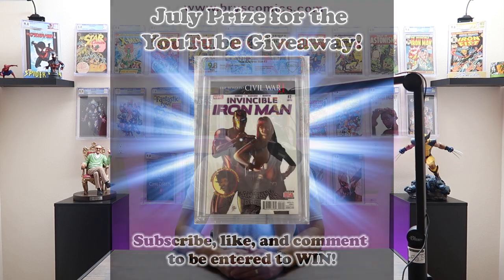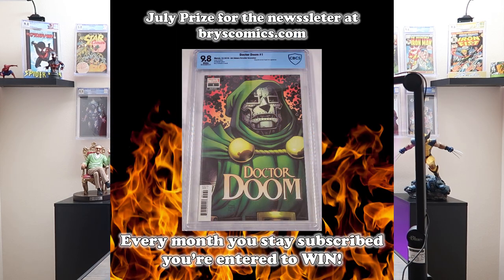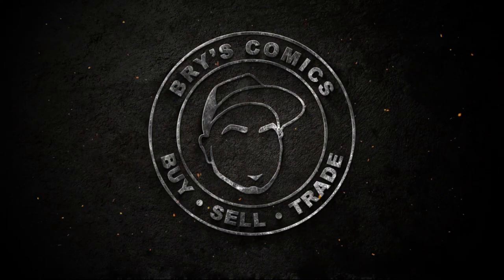So there you have it. If this video was helpful in any way, please consider grabbing that subscribe button, like this video, and comment down below — it'll enter you to win Invincible Iron Man number seven, the first cameo appearance of Riri Williams this month. Head over to BryceComics.com for first crack at new collections and discount codes, and you're also entered to win a free slab — this month it's a one-in-50 for Dr. Doom number one, the first solo series for Dr. Doom. Follow me on Whatnot for giveaways every single show — this Friday, 50 slabs starting at $1 with a giveaway every 10 minutes. Follow me on Instagram for fresh content and trades for grails. Thanks for sticking with me to the end, and we'll catch you in the next one.